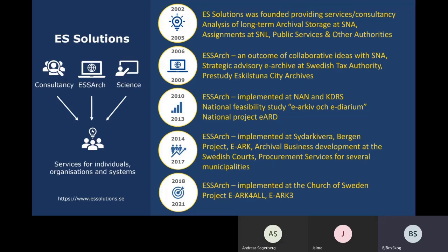ESSR was originally an output of collaborative ideas discussed with the Swedish National Archives. After three years of evolving discussions and mutual development with them, we together in 2009 finally had ESSR up and running in production at three geographically separated locations within the Swedish National Archives organisation. Since then we have improved and added more features to ESSR, driven by further requirements from several organisations like the National Archive of Norway, KDRS, Sydarchivera and recently the Church of Sweden.